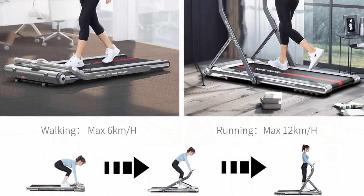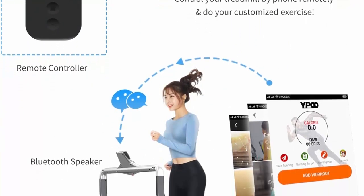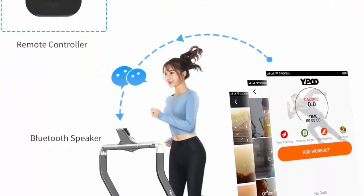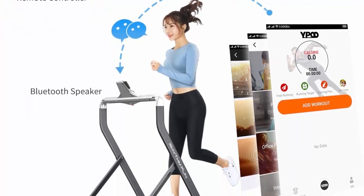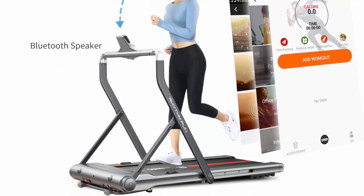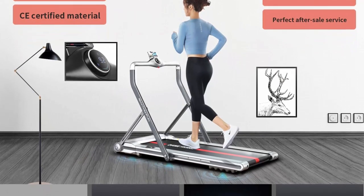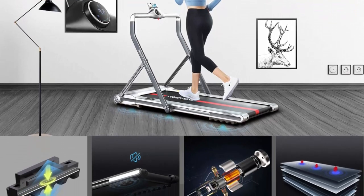Folding space-saving treadmill: 7 inches thickness, 97 pounds lightweight, only covering less than 0.3 cubic meters of small space in your apartment, room, or office. Compact, foldable, and wheels on the treadmill make it easier to move and put away after use. Ideal for exercise, fitness, and home running in USA families.